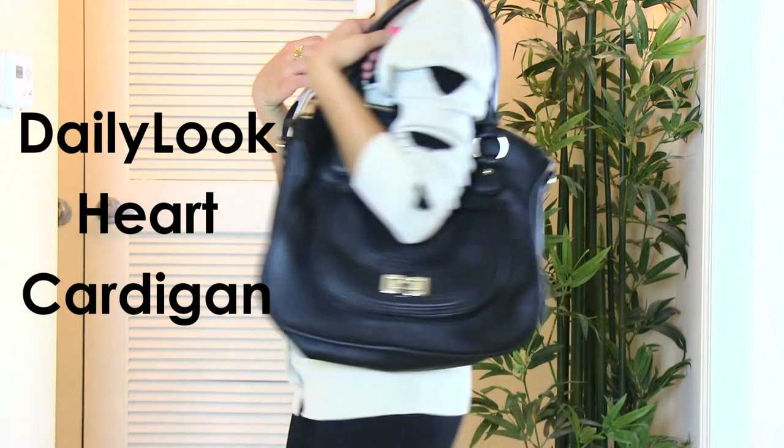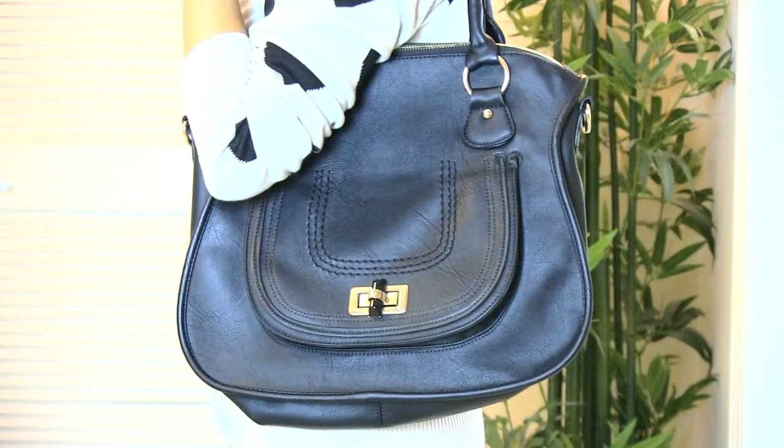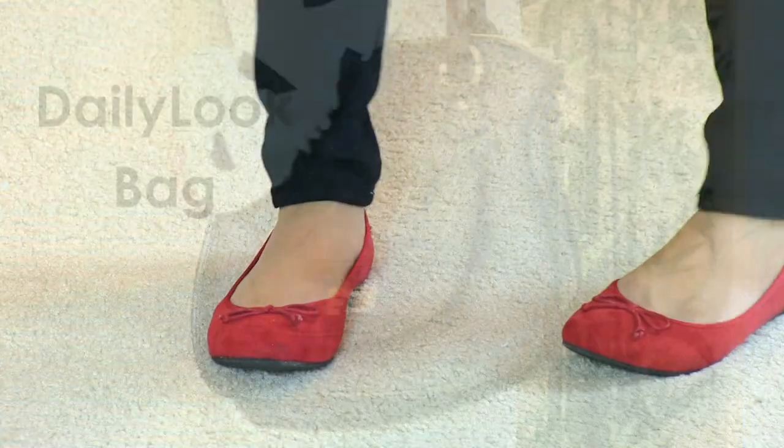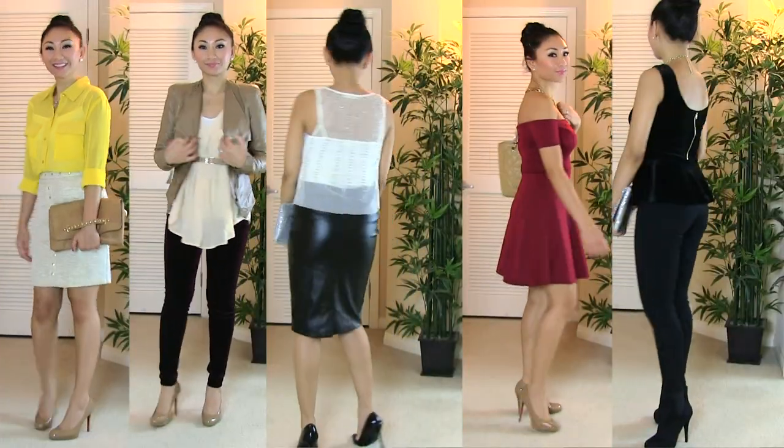This is probably my favorite outfit because I can just wear it anywhere — to the grocery store, hanging out. The heart cardigan is by Daily Look. The bag is also from Daily Look, which is also great as a school bag if you're still in school. And the flats are from Target.